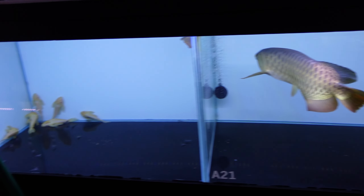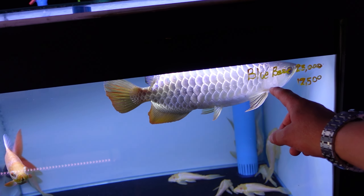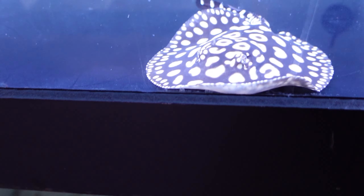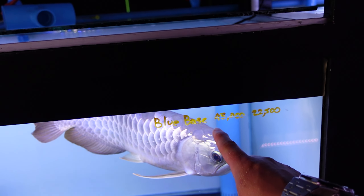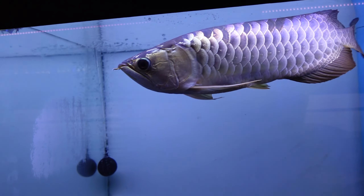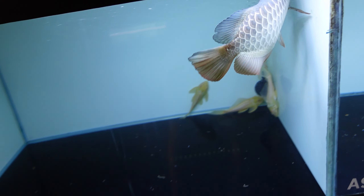You'll also notice there are loads of tiny shrimps that are feeder fish in the tanks. There's a blue base there, and then we've got a few stingrays — not too many. There's a black diamond, another blue base that's half price — wonder why, maybe it's got something slightly wrong or lost a few scales. And another really nice black diamond stingray.